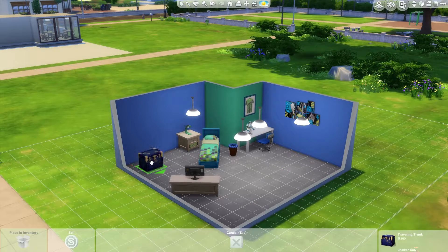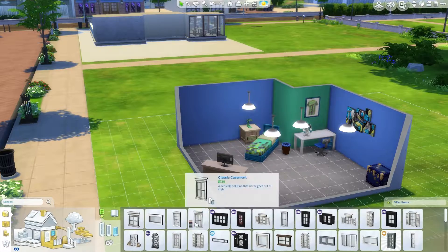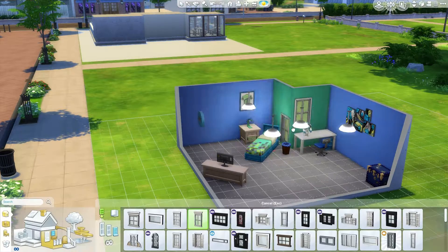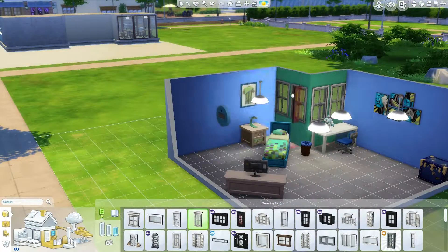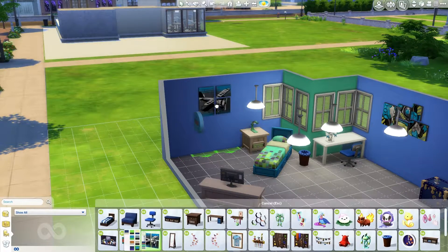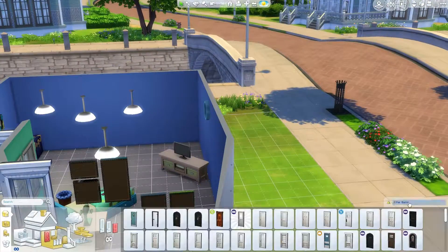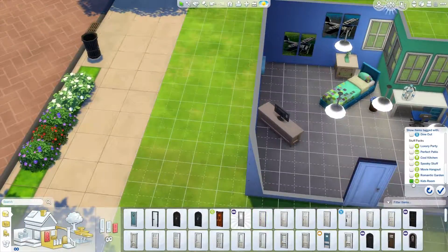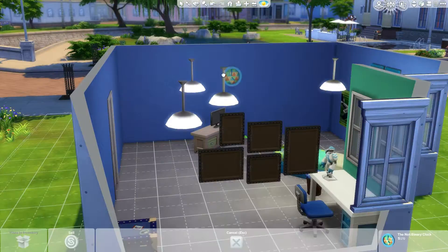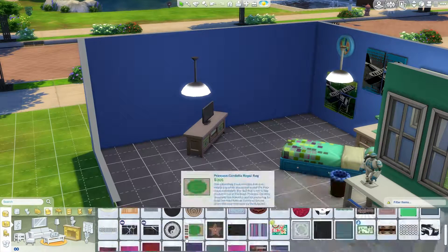I know that looks funny, but that was the only choice I had to make it look better. I did use a lot of the void critters because those are my favorites. I put windows mostly on the green little wall, and then on the next section over I just used the green right on that little corner piece. I felt like it made it look a lot better.